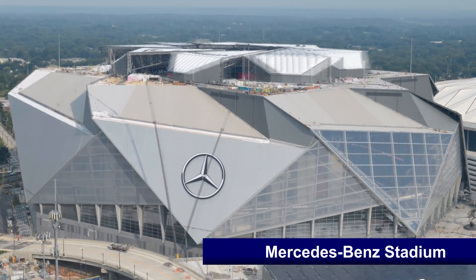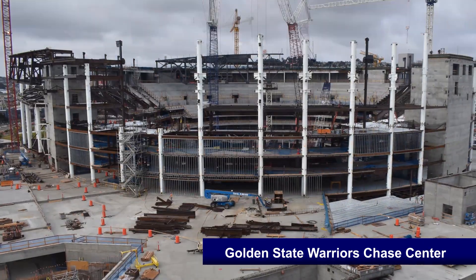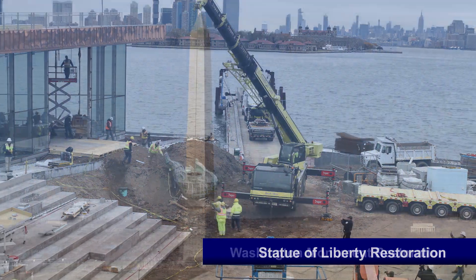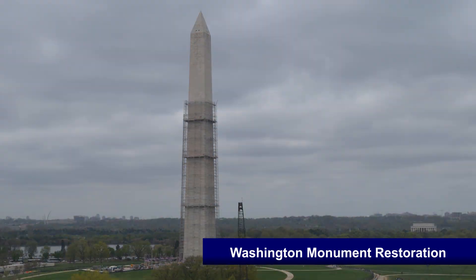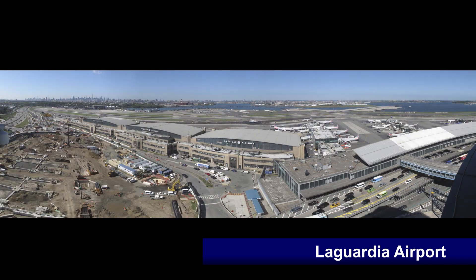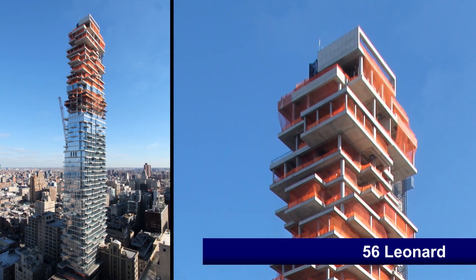Atlanta Falcons Mercedes-Benz Stadium, Golden State Warriors Chase Center, Statue of Liberty and Washington Monument Restorations, New New York Bridge, LaGuardia Airport, and the National Park Tower.